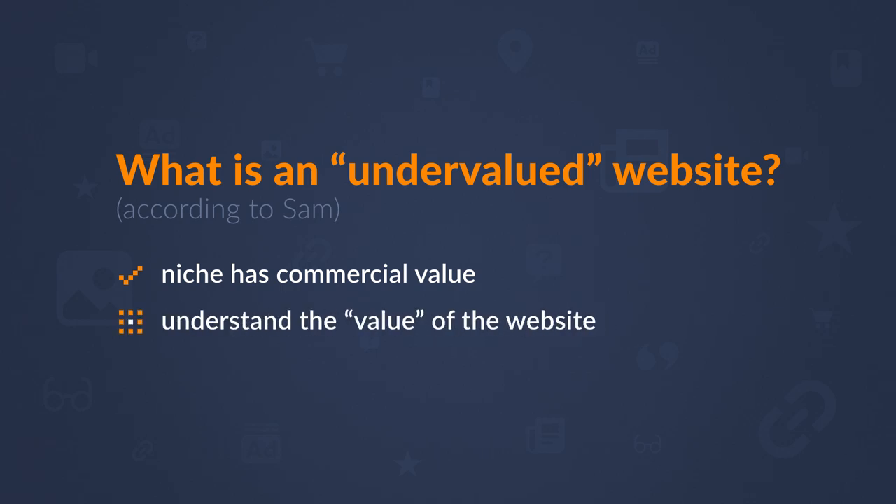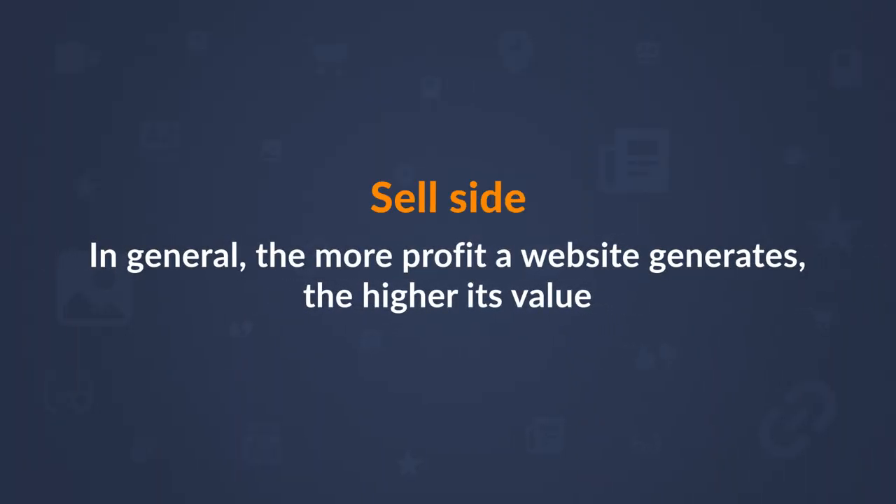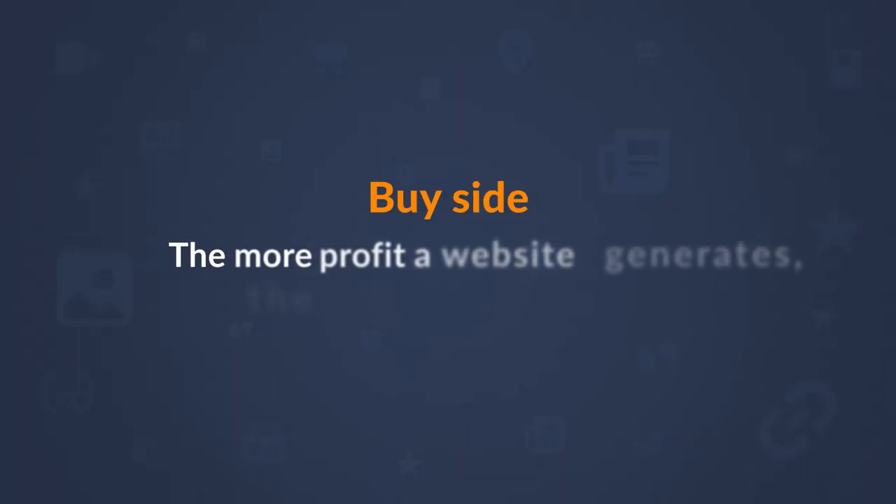Second is understanding a little bit about the value of a website. In general, the more profit a website generates, the higher its value — but the more it'll cost you. Even though a website doesn't generate much revenue, it doesn't mean it's worth nothing. I like finding websites that have potential to drive a lot of traffic based on data but are not generating a ton of revenue. There are additional layers professional brokers look at, like EBITDA and discounted cash flow, but I've purposefully left those out since we're talking about super undervalued websites.